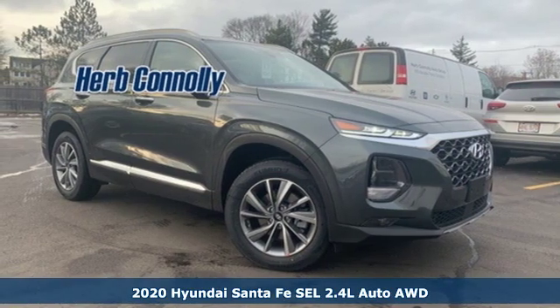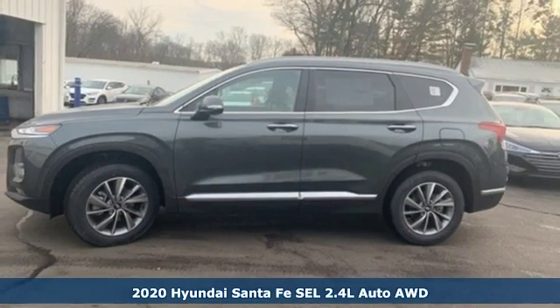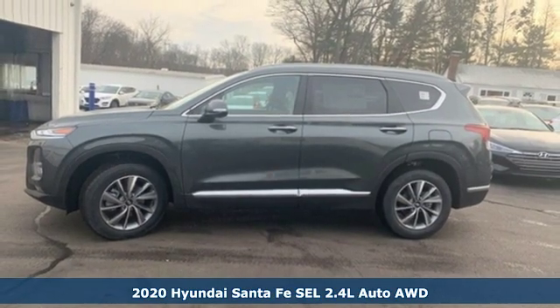It's a new 2020 Hyundai Santa Fe. It offers plenty of sport to go with its utility to make it one exceptional vehicle.